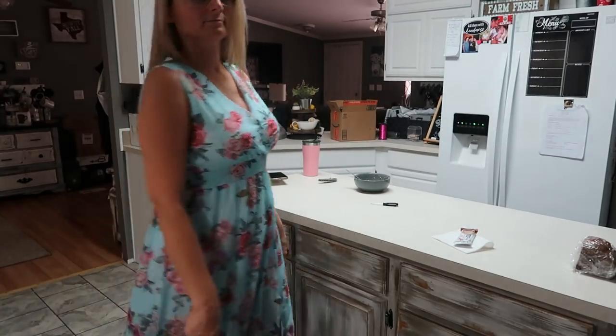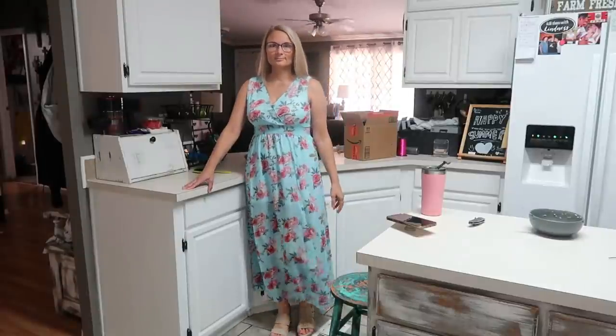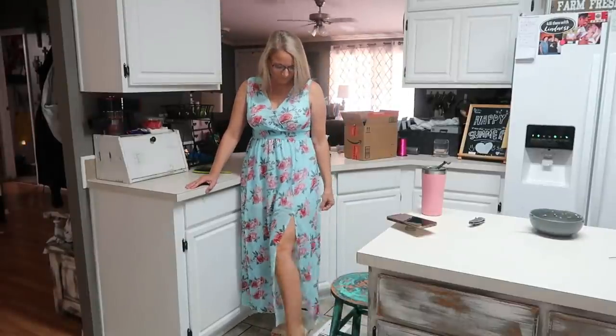I wore it to church and got so many compliments on it, and then when we went to the beach I also wore it for family photos. I'm going to insert that right here.